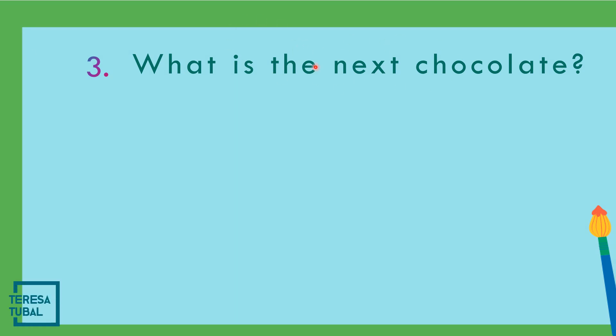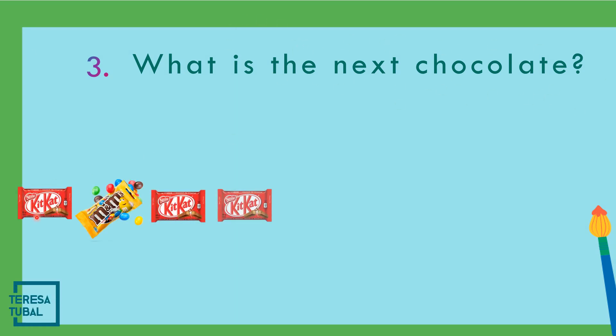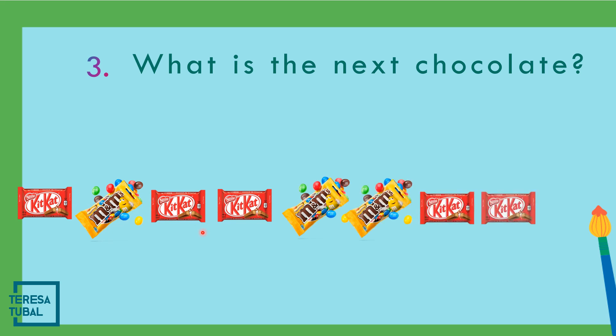What do you think is the next chocolate? One KitKat, one M&M's, two KitKat, two M&M's, and we have one, two, three KitKat.